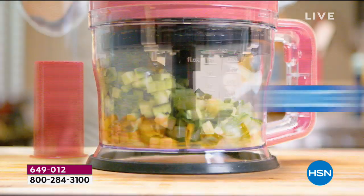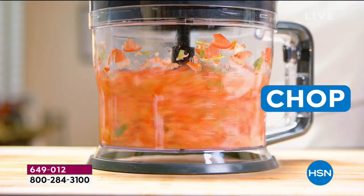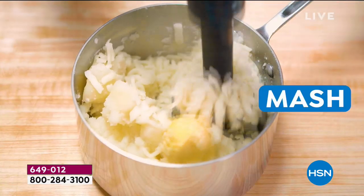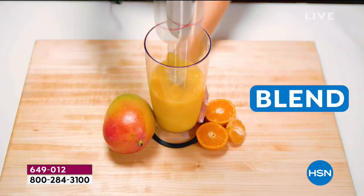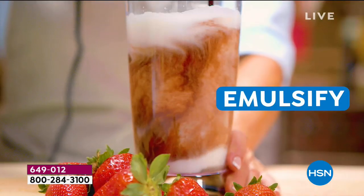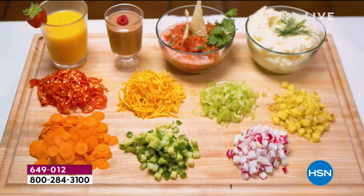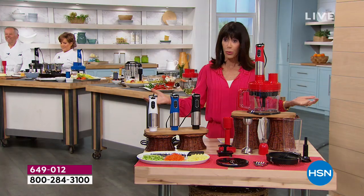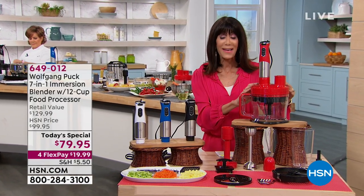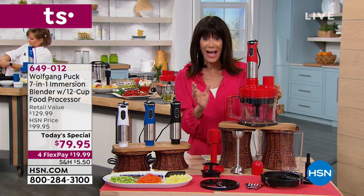We really want to maximize everything we do in the kitchen. I need an appliance to dice, one to slice, a chopper, a shredder, an immersion blender for blending and mashing, and a food processor. So guess what the incredible Chef Wolf has done for us today? You're getting all of it in one — seven appliances in one, for one day only at the most amazing value.